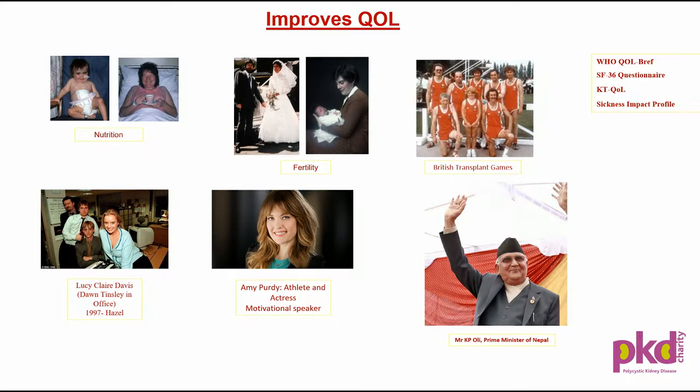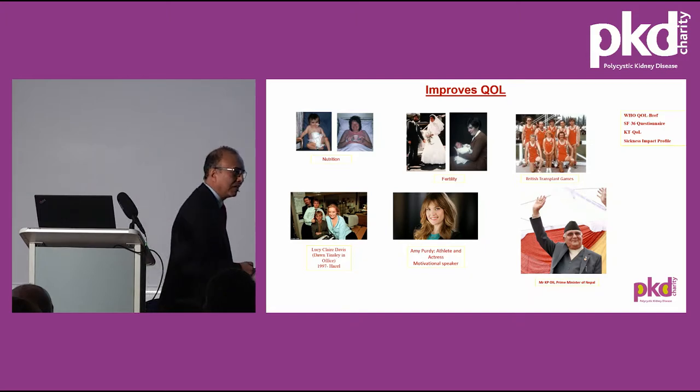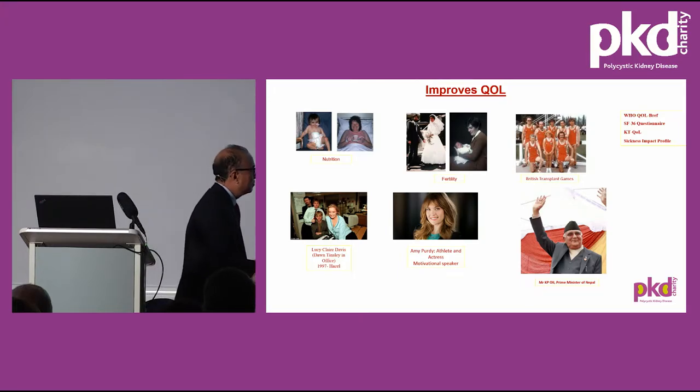Lucy Claire Davis from the film The Office had kidney failure, and her mother Hazel gave her a kidney in 1997, and she's having a normal quality of life. Amy Purdy, the actress from Hollywood, suffered from meningococcal meningitis, which led to acute kidney injury and kidney failure. She had deep vein thrombosis on both legs and required bilateral lower-limb amputation. Two years later, her father gave her a kidney, and she had a very good quality of life. She participated in the Paralympic Games, won several medals, and is now a very prolific motivational speaker.